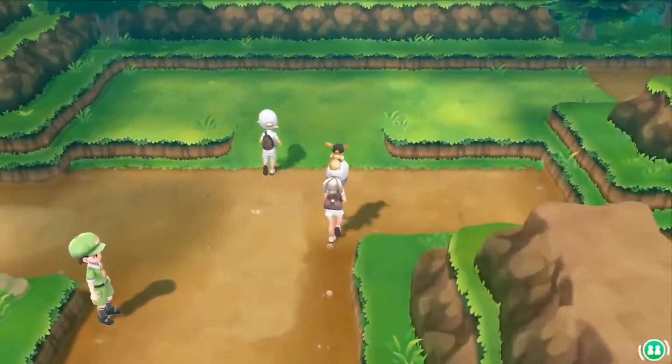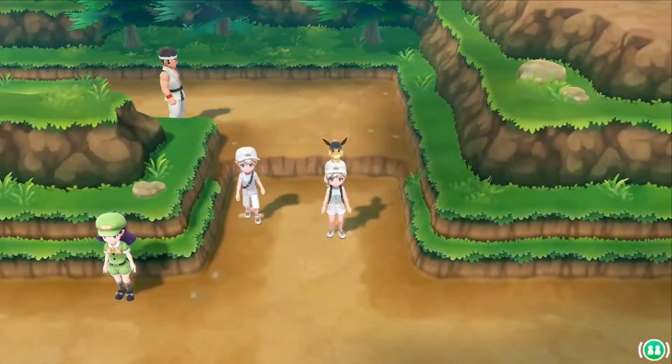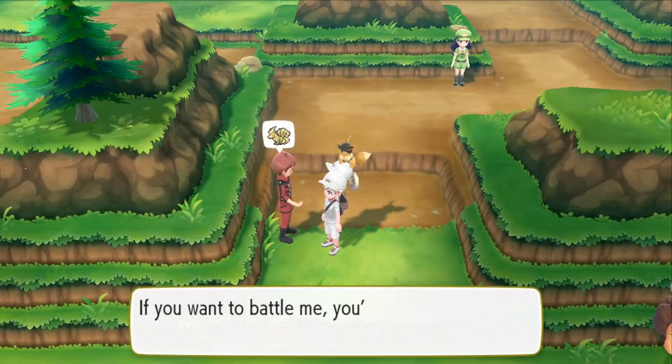The Ninetales master trainer you can find on Route 9, between Cerulean City and the Rock Tunnel.